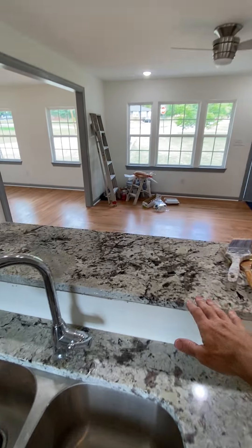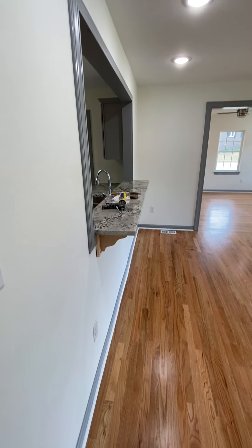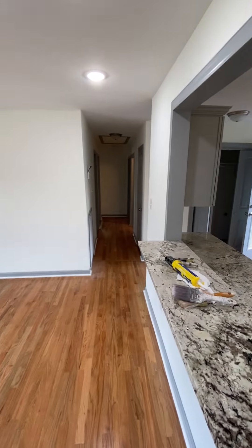There's a bar, and you could have bar stools on the other side of it. Walking around here, that's the little bar looking back into the kitchen.